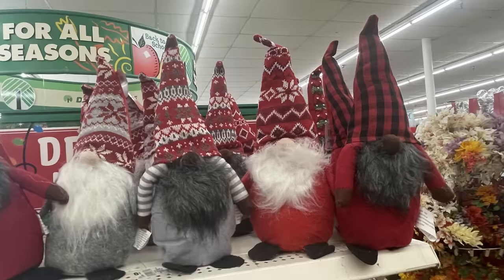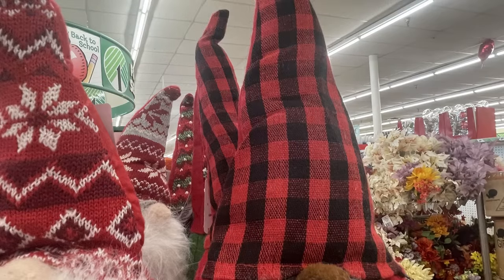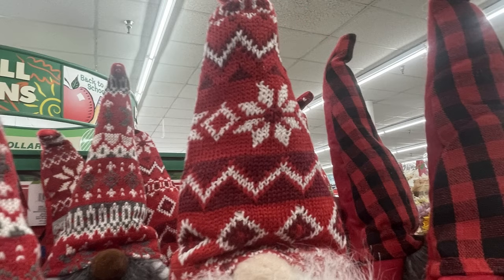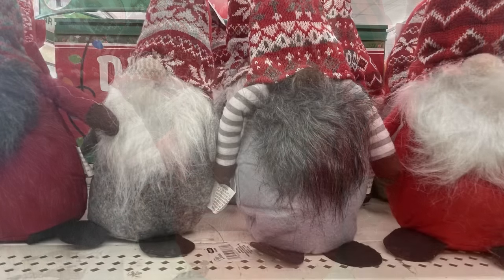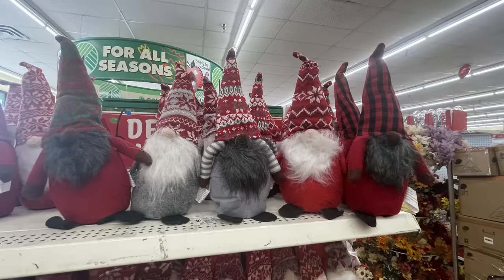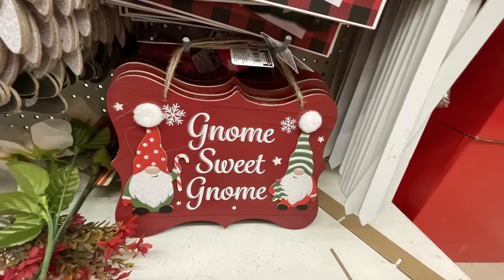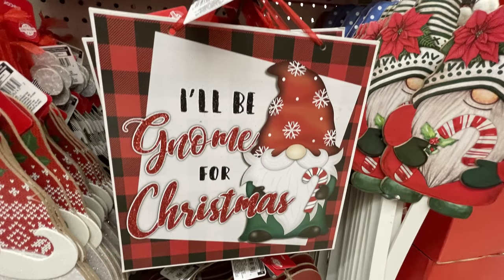I found some more of the gnomes — they have a couple with different skin tones, which is nice to see. They have different hats like buffalo plaid, all pretty much had the red body part with different colored beards, hands, and noses. They also had the pics that looked like little gnomes with different hats. There are gnome signs like 'Gnome Sweet Gnome' and 'I'll Be Gnome for Christmas' — a few of these I showed on Tuesday, I found a few more this week.